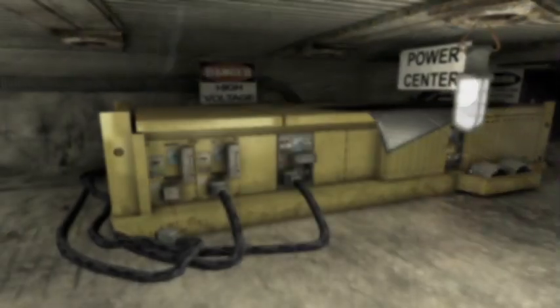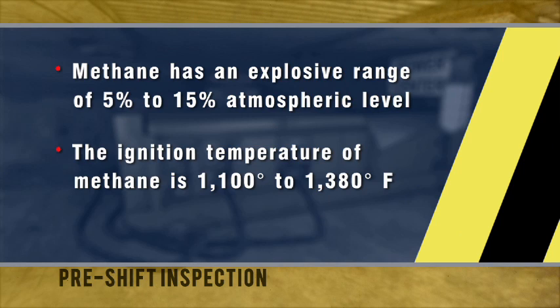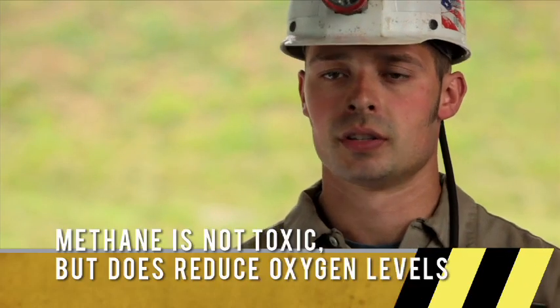Methane is odorless, colorless, and tasteless, and it's very explosive. Its explosive range is from 5% to 15%, and its ignition temperature is 1,100 to 1,380 degrees. Methane is a decay of organic material found in coal. Methane is not toxic, but it does reduce oxygen levels, which could cause suffocation.